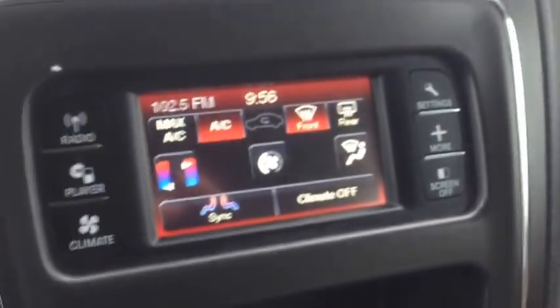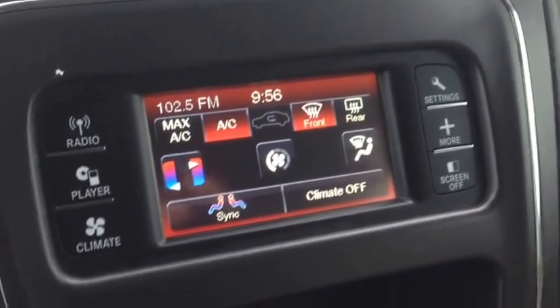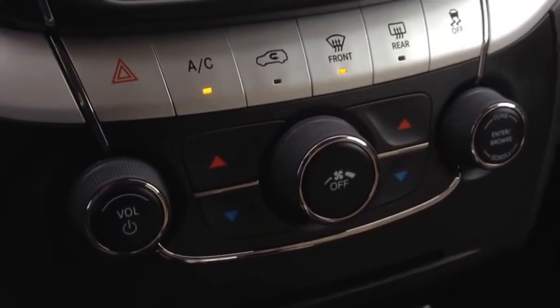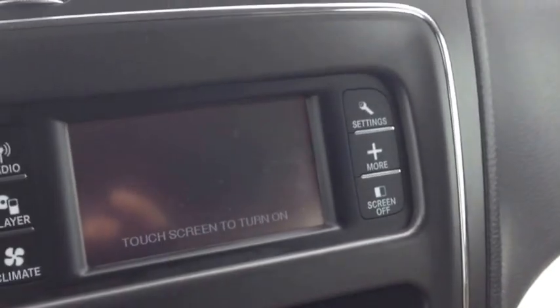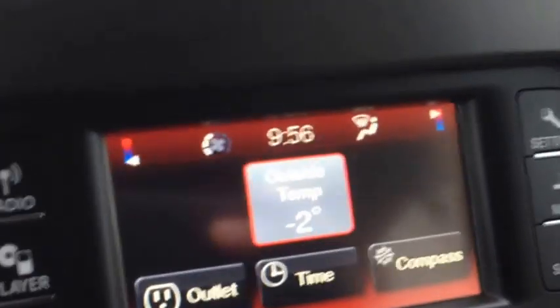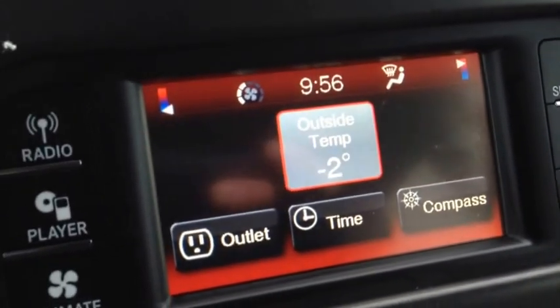Electronic climate control, air conditioning, front and rear window defrost. You can control all the climate zones down here as well. If you want to turn the screen off to save power, you can still use all the settings. We also have the compass, the time, and outside temperature.